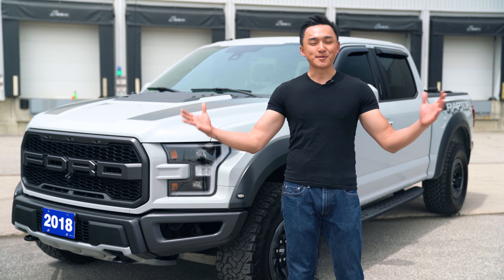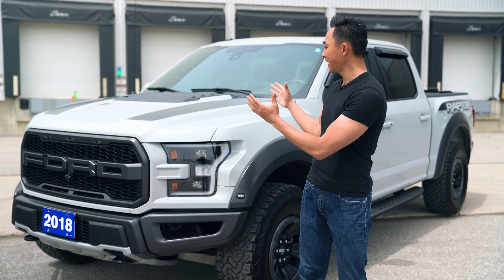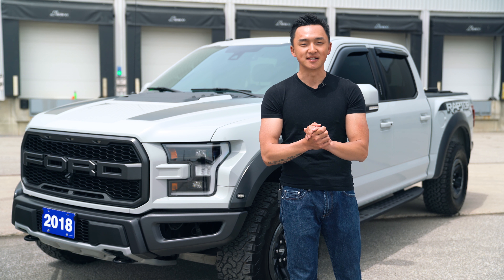Hello everyone, my name is Ron Z. Welcome back to another episode of Cold Start, and today we're looking at this 2018 Ford F-150 Raptor.